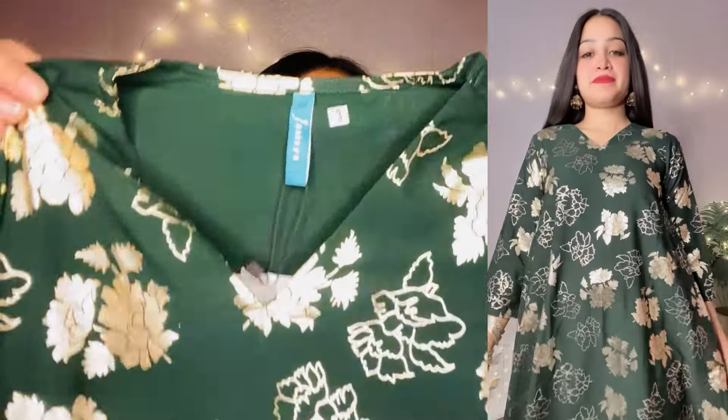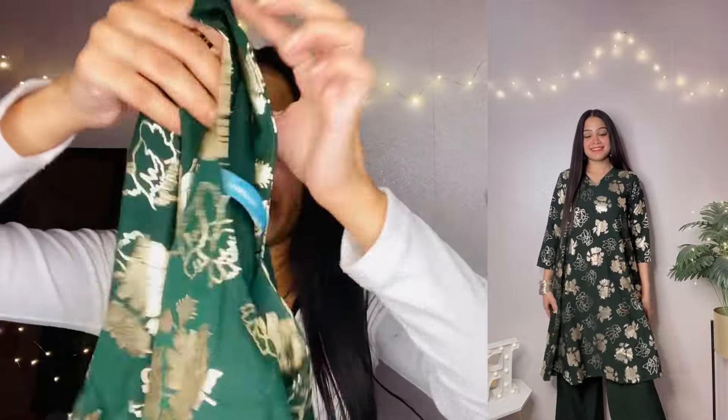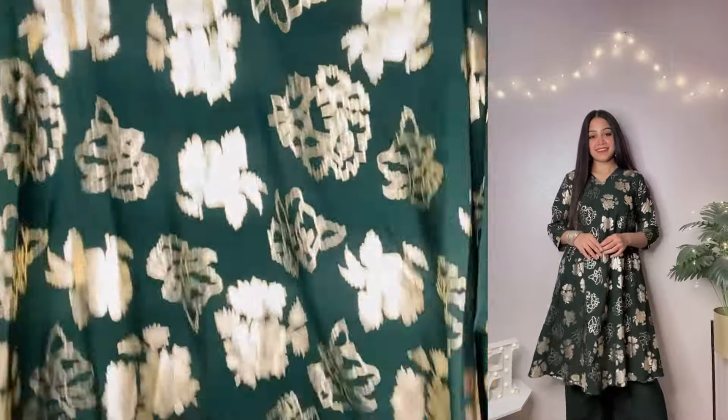This kurta is very different — short with an anarkali touch. It is very beautiful, and the print is lovely. It's suitable for pooja functions and small house functions. Even as a bride or bridesmaid, you can also wear pants with it — it's all up to you. The fabric is crepe and completely plain with sleeves. It is a green color, very beautiful, and in such a budget you can hardly get pieces like this. It's a very good brand.